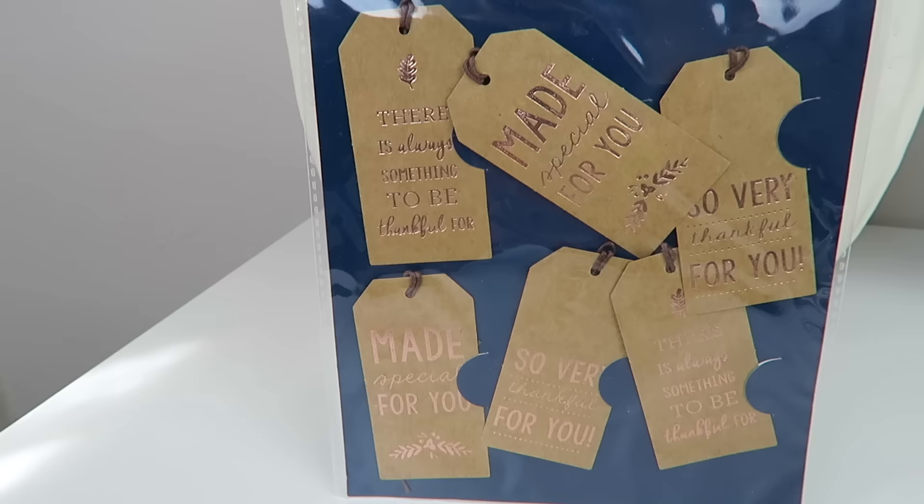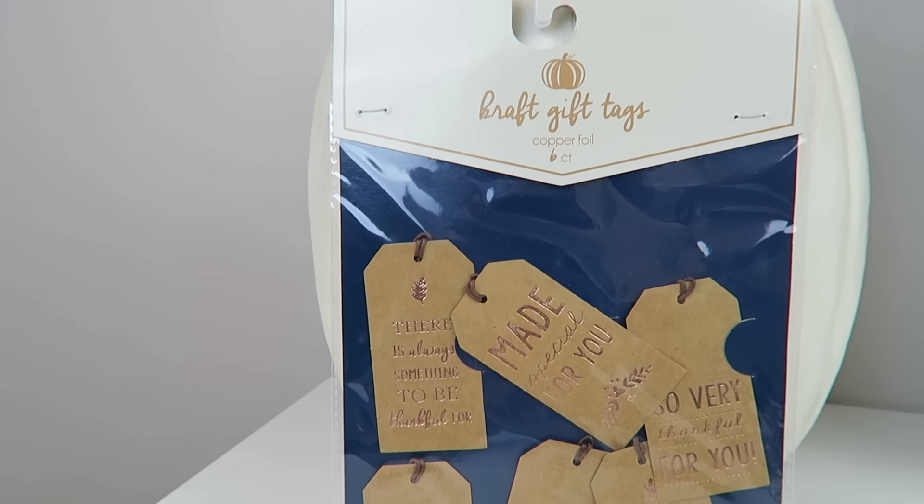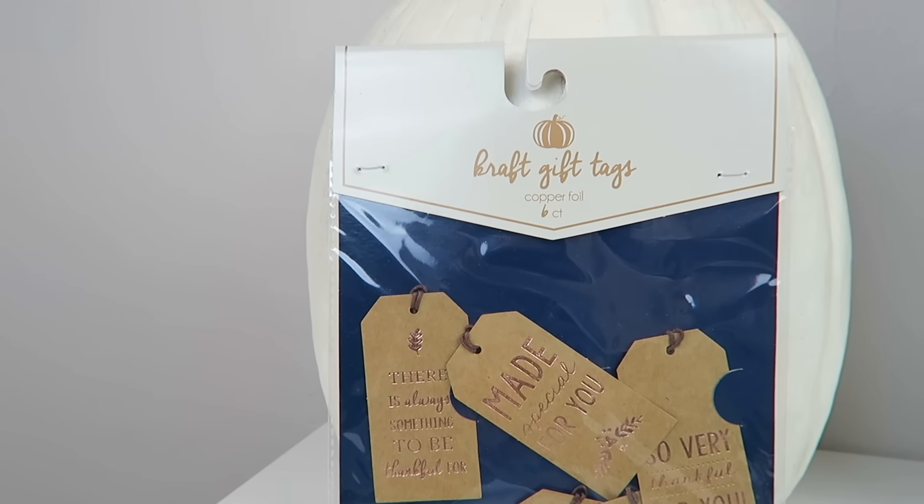They also had some little craft gift tags. These are really pretty for fall or Thanksgiving. They were only a dollar for all six of them — not bad. Alright, so moving on to some other stuff that wasn't at the Bullseye Playground.